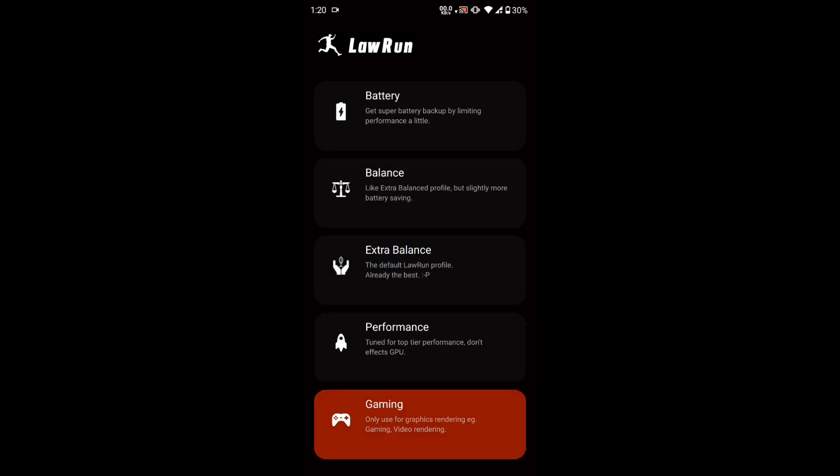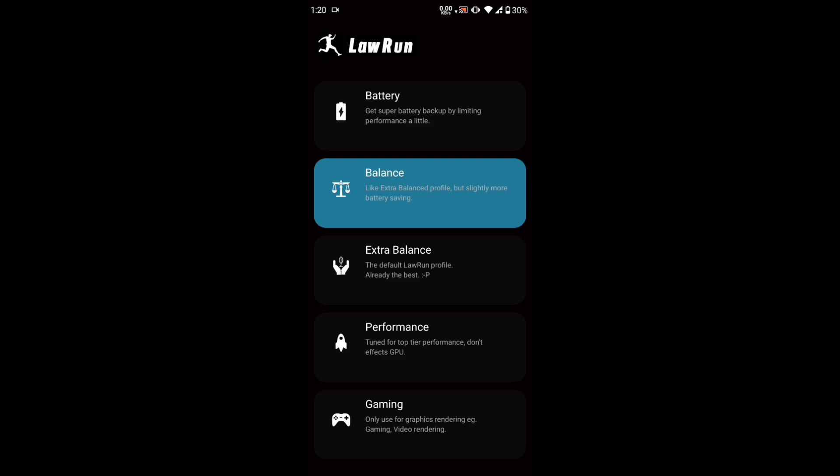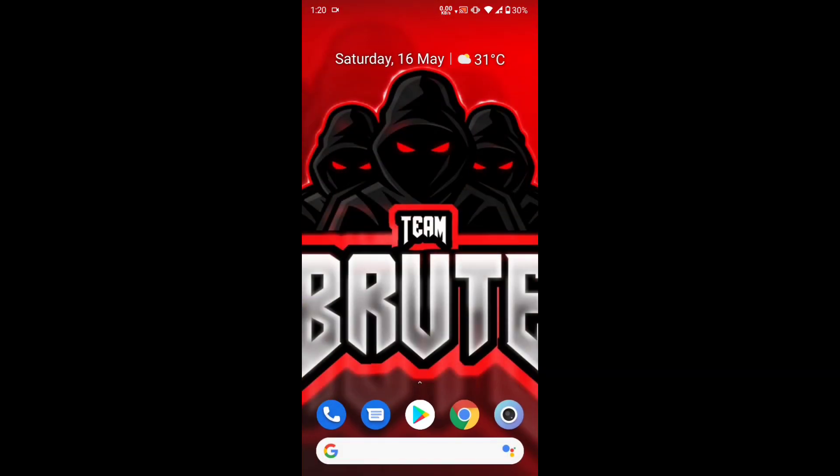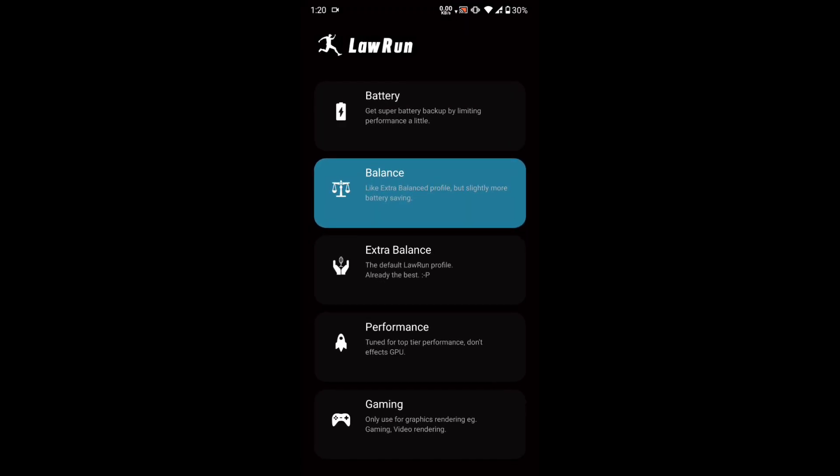You can also choose Balance, Extra Balance, Performance, or Gaming. If you're going for hardcore gaming like PUBG or COD Mobile with high graphics, click on 'Gaming.' For medium performance with battery backup, go with 'Performance,' or use 'Balance' to save battery. There's a PUBG test at the end — a TDM clip and a Bootcamp clip — so you can see if there's any frame drop. There might be some slight lag when an enemy comes near you, but there's no lag in close range.